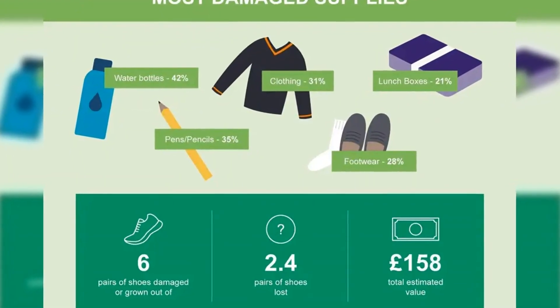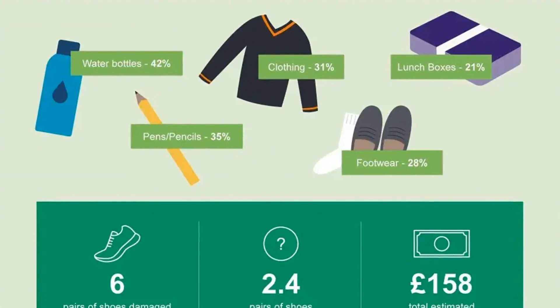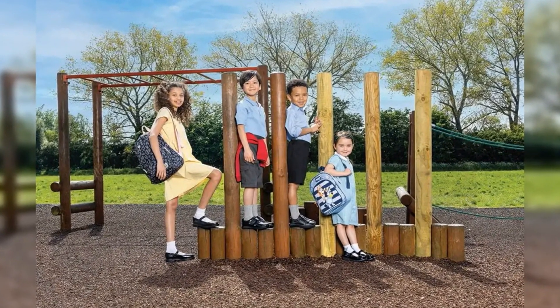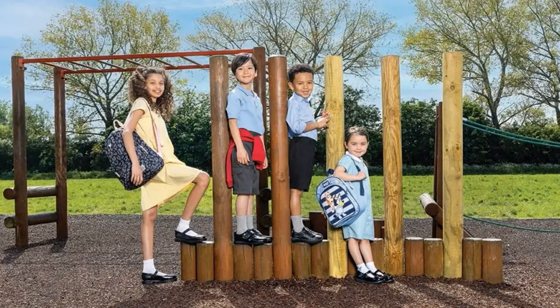If they have a personal connection to a pencil case, pair of shoes, or water bottle they picked themselves, they're more likely to look after them. Our research shows parents have to fork out more than £200 on lost or broken school items, and parents say for more than 40% of kids, they find the school shop boring.